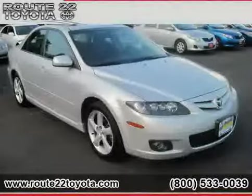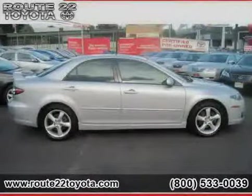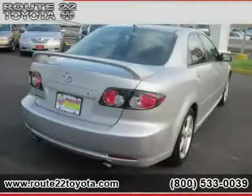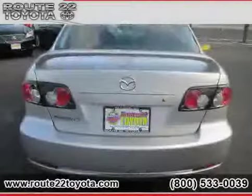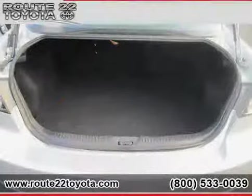2006 Mazda 6 equipped with cloth interior, CD player, power door locks, front wheel drive, vehicle anti-theft system, driver and passenger side airbag, traction control, cruise control, four wheel anti-lock brakes, air conditioning, and power windows.